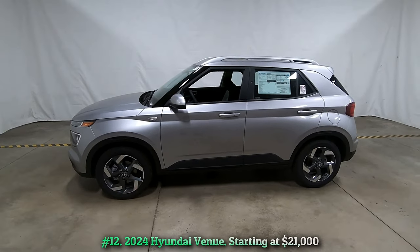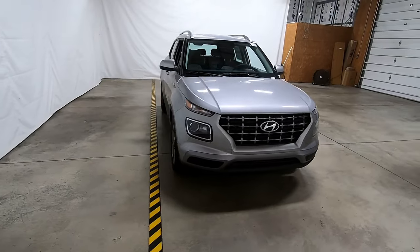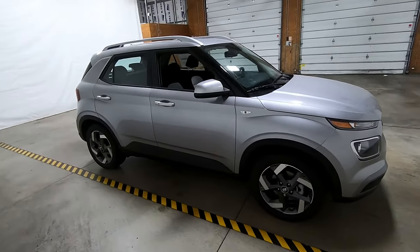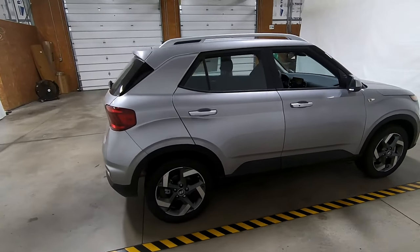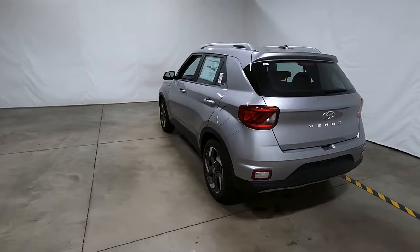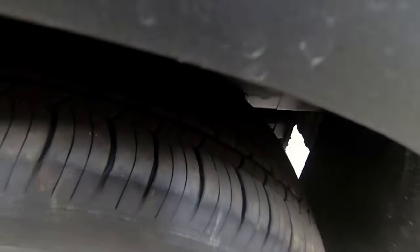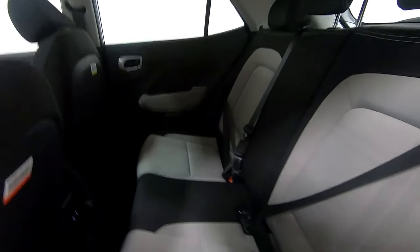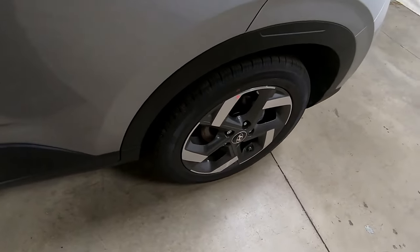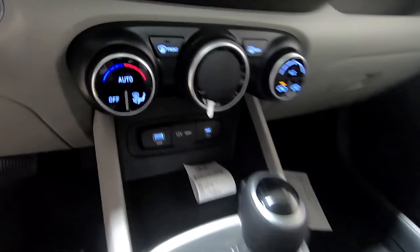Number 12: 2024 Hyundai Venue, starting at $21,000. As the average sale price for new vehicles climbs toward $50,000, it becomes increasingly difficult to imagine vehicles starting at nearly 60% less. The Venue's budget-conscious price includes standard driver assistance tech such as lane keep assist and forward collision avoidance assist. Buyers will have to do without all-wheel drive, but the Hyundai's interior is open and airy with a surprising amount of space given its tiny dimensions. The 121 hp four-cylinder is perfectly suited for slower-moving urban environments.